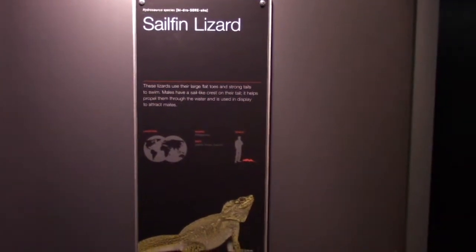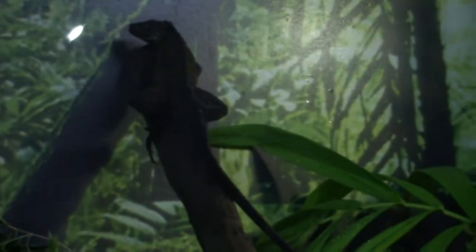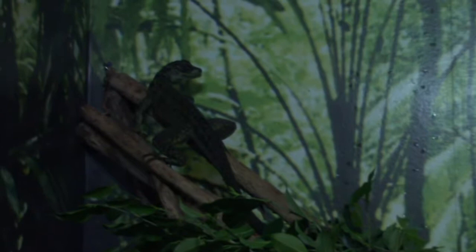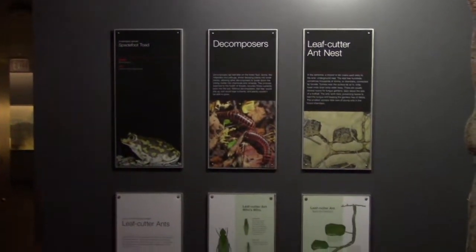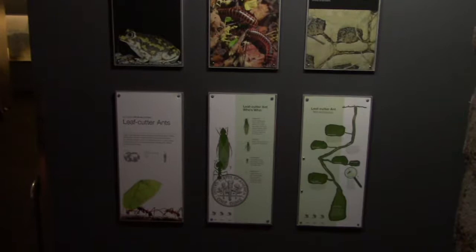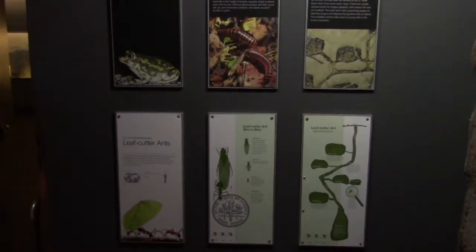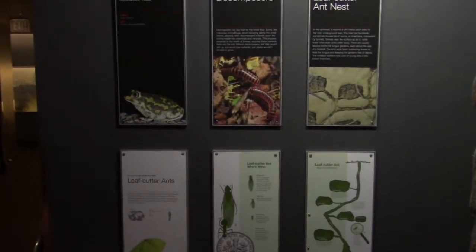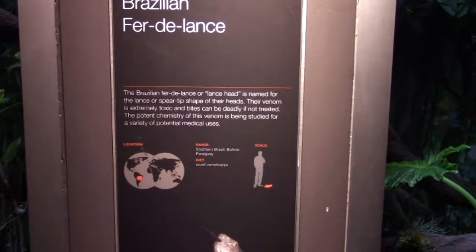Got some sailfin lizards — there are a couple in here, one over here and another one right up there, just hanging out on the branches relaxing. This rainforest pyramid is very popular with school groups because it's educational — there's signage all around letting you know what type of plant species and animals you're looking at.